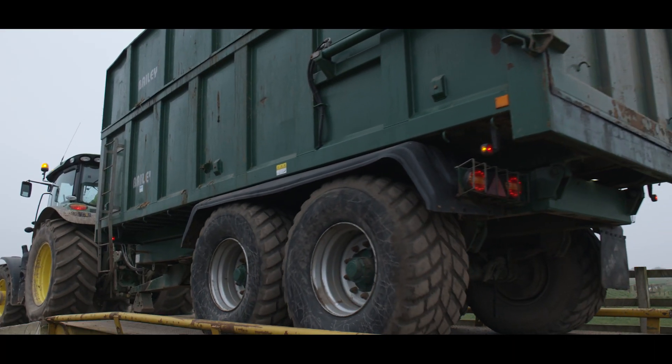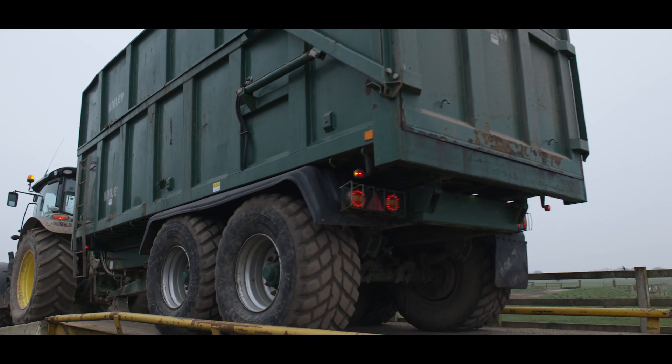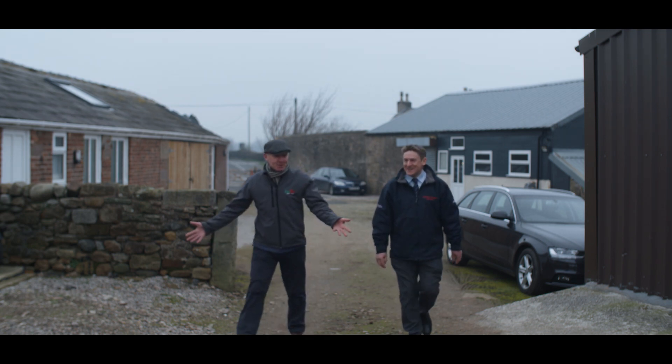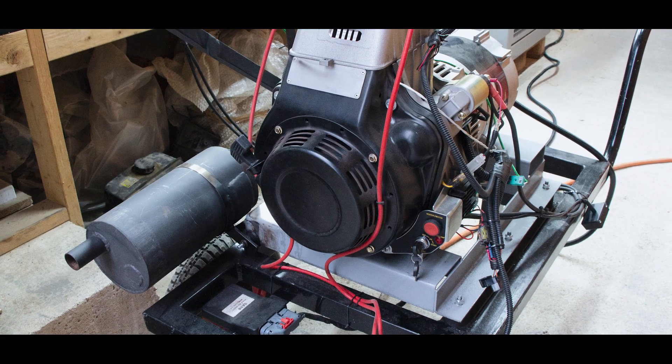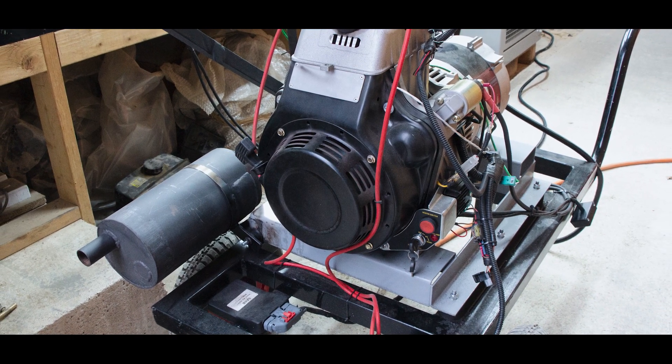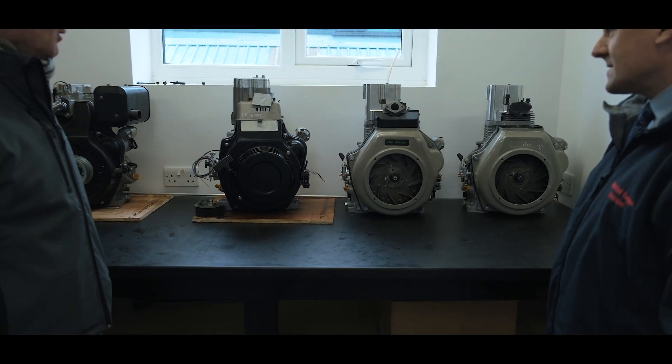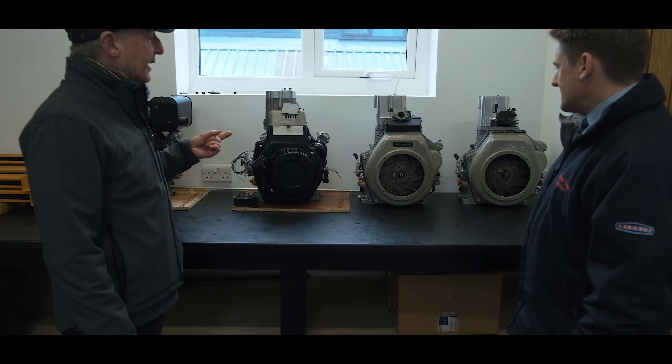The second problem we're solving is emissions, so looking particularly at things like the construction sector that uses a lot of diesel engines. With one of our partner companies, EP Barris, we have an engine running on an endurance test at the moment. It's doing a thousand hours of continual running, so we're going to have a Stage 5 certified gas engine and we see really promising commercial opportunities as we take the product to market.